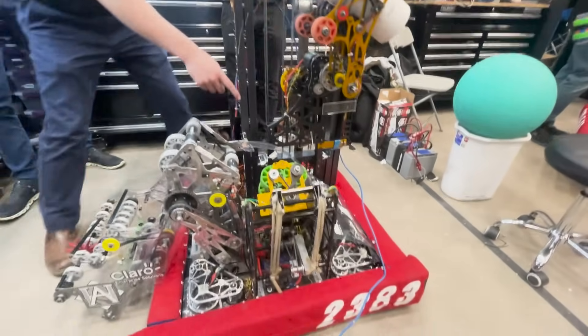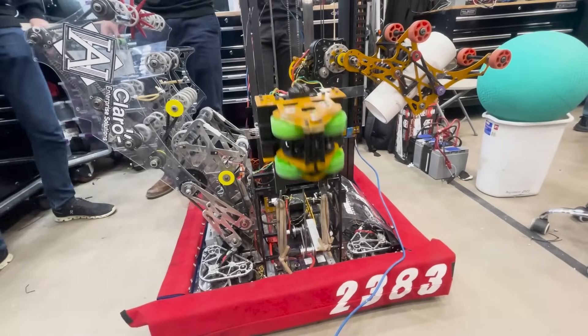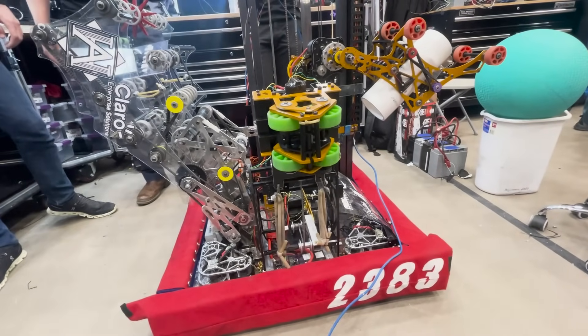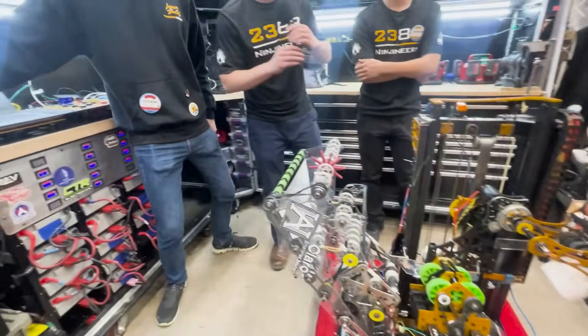And then in the front right here, this is our latch winch climb mechanism, which is a sub five second climb. And now I'm going to hand it off to Galen, who's going to talk about our iterations and design of our entire robot.